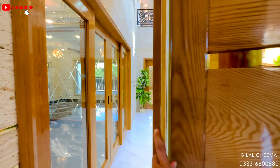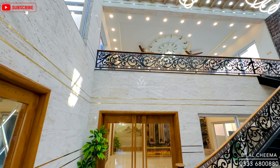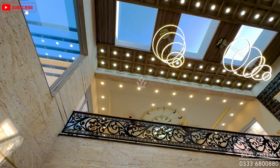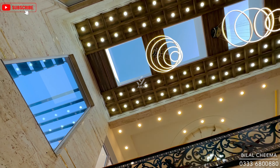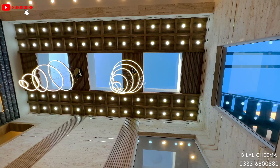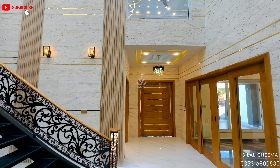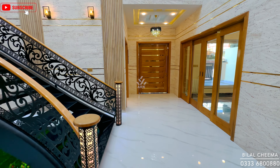Bismillah ir-Rahman ir-Rahim. MashaAllah — a beautiful elegant entrance with a double-height lobby featuring transparent glass ceiling work for natural daylight. The railing grills have CNC cutting design, and the lobby features vertical lower design with travertine tile and golden steps.